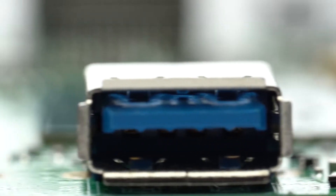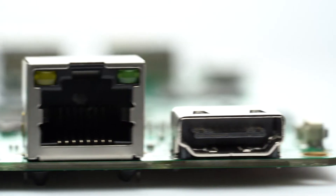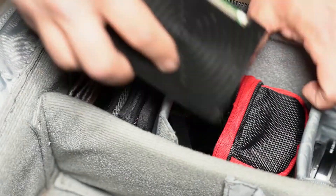With three USB 3 ports, a 40-pin GPIO header, an HDMI output, and a headphone jack, it's ready for anything.